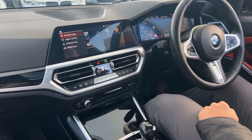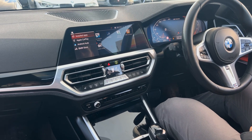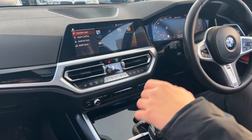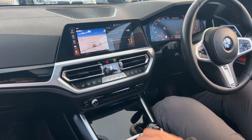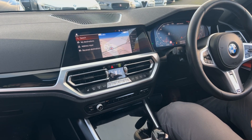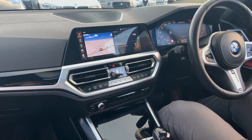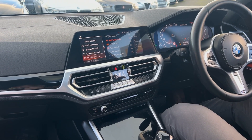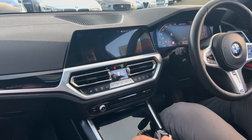Coming through to the centre, full phone connectivity — you can install apps, you've got Apple CarPlay, Android Auto, full Bluetooth phone connectivity. Satellite navigation is very responsive and easy to use. Media covers DAB, Bluetooth music, screen mirroring, mobile devices — it's got it all.